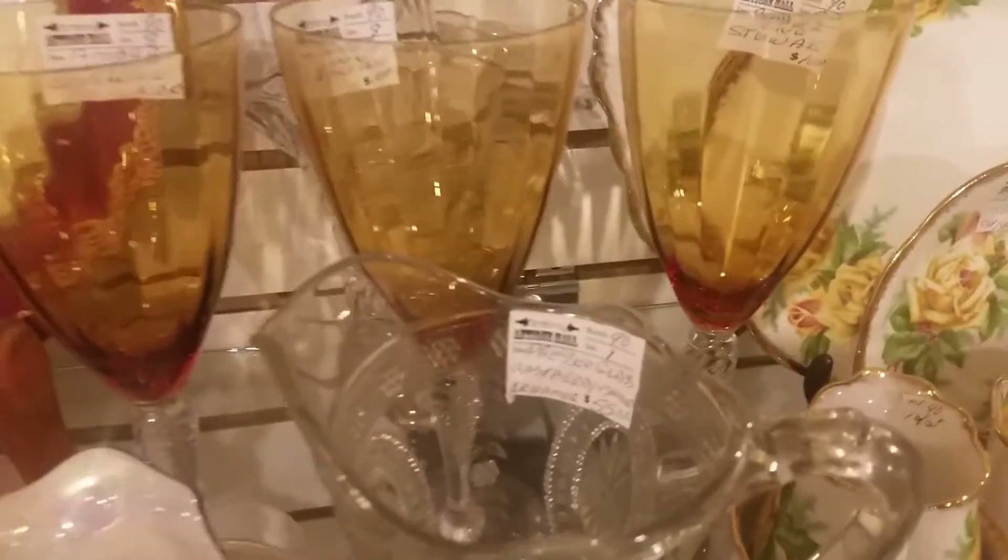Pressed Glass Raspberry Creamer — it's $55.